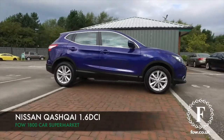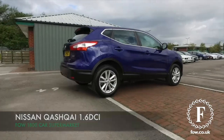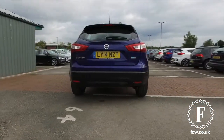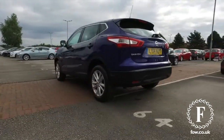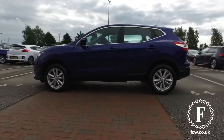The Qashqai really won't disappoint, and here's one in blue, looking superb from 2014, low miles for its year. It's a 1.5 diesel Accenture with the desirable Smart Vision pack, and you'll find this is very dynamic to drive.